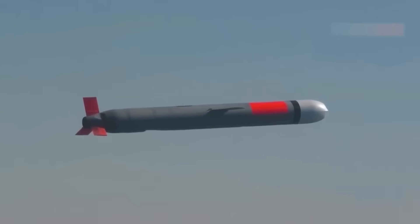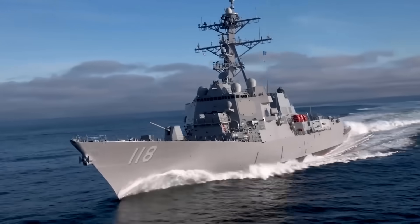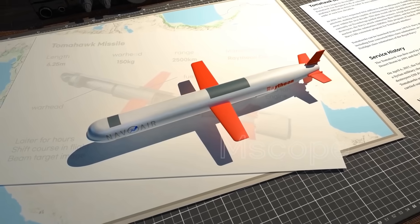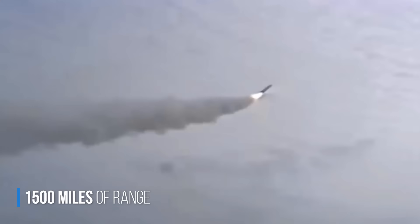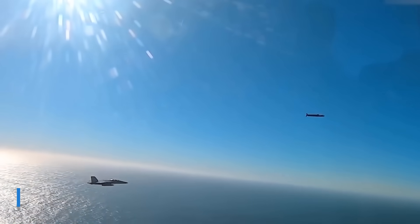The Tomahawk cruise missile is powered by a jet engine, like an airplane, and can be launched from submarines, even if submerged, or from surface ships like destroyers. It's designed for absolute precision, has a range of over 1,500 miles, and is equipped with a data link that allows it to change its course in mid-flight if necessary.